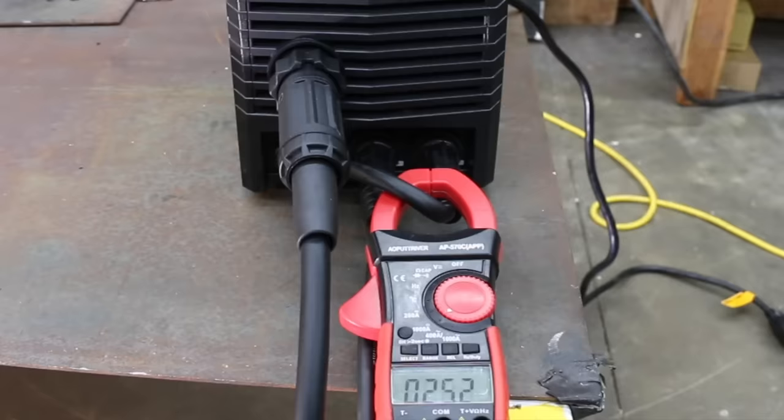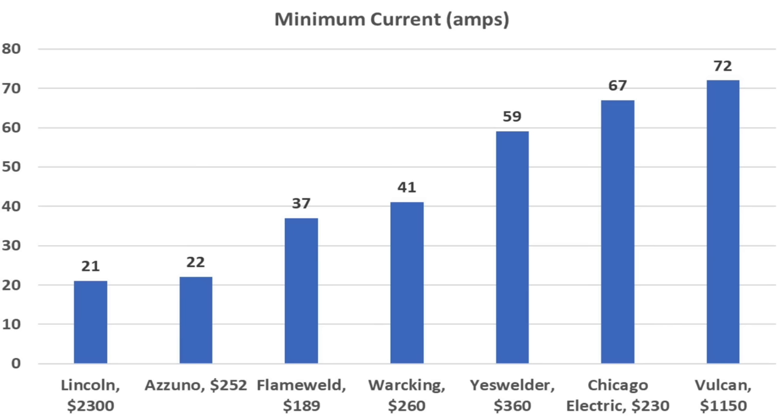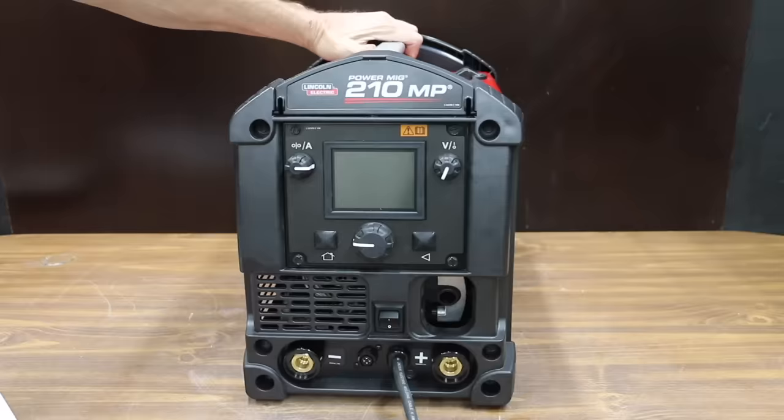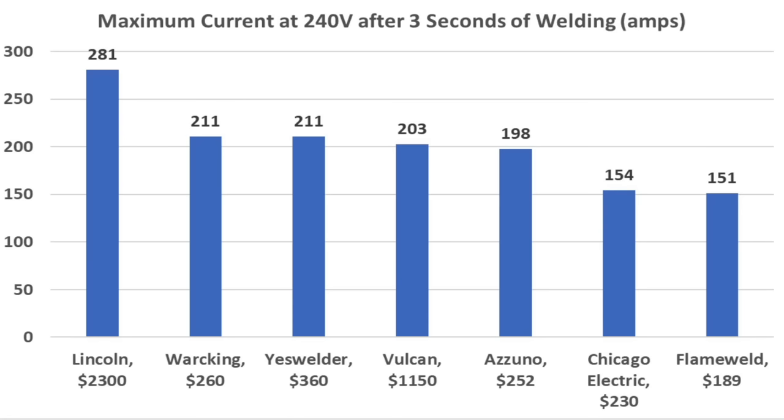The Yes Welder didn't perform as well as the Lincoln or the Izuno for low current performance, but it still offers capability for welding under 100 amps. I compared the Yes Welder against six other brands, including the $1,150 Vulcan and the $2,300 Lincoln. When it comes to maximum current, the Yes Welder performed very well at 211 amps. A big thanks to Virgil, a professional welder, for helping with this review.